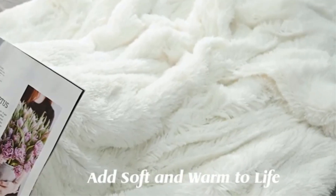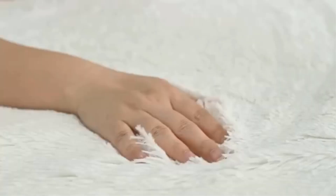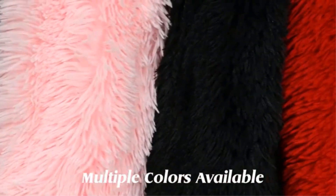The double-layered design not only enhances the blanket's insulation properties but also adds an extra layer of plushness, making it perfect for chilly nights. The quilted lamb wool contributes to the overall warmth and provides a unique texture that adds to the blanket's visual appeal.